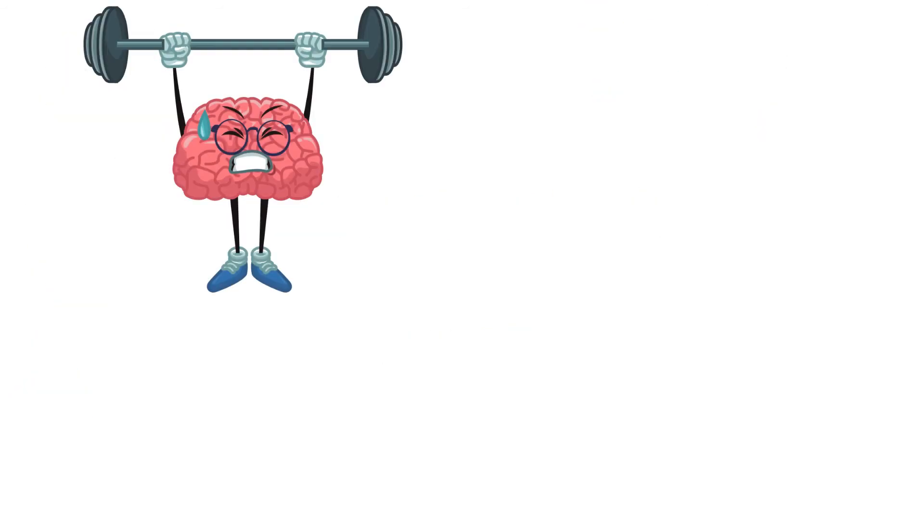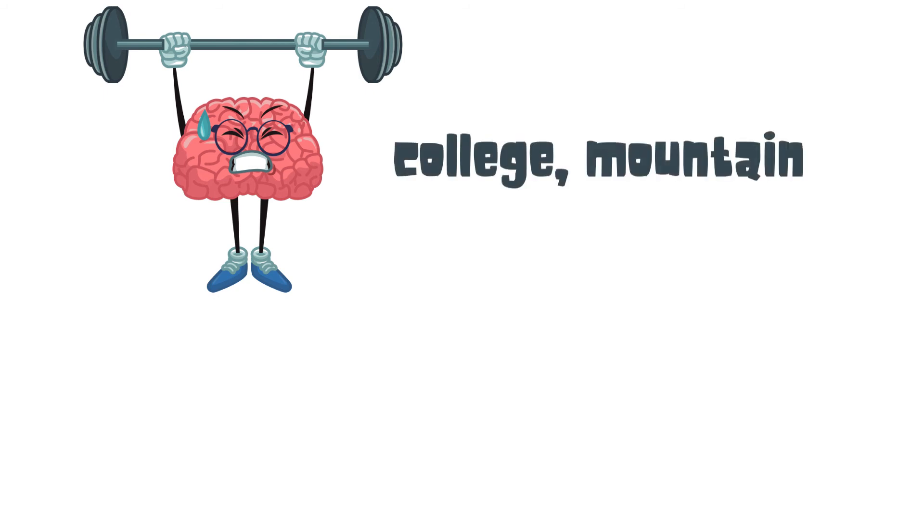And now let's see how we do with the words we memorized at the beginning. They are: college, mountain, bike, earth, and plant.